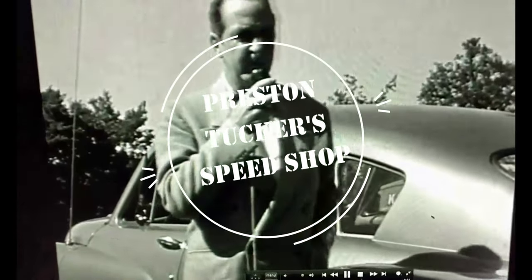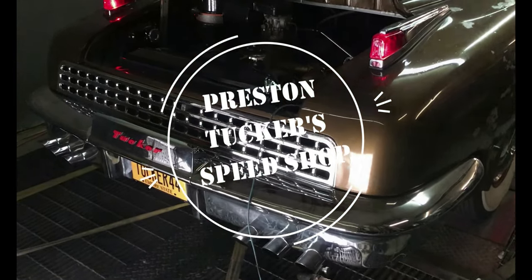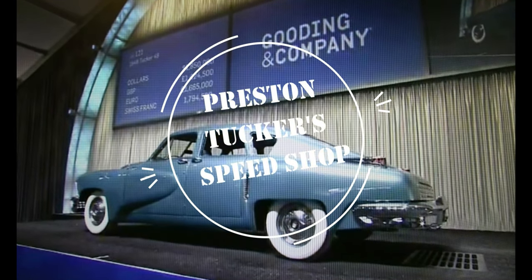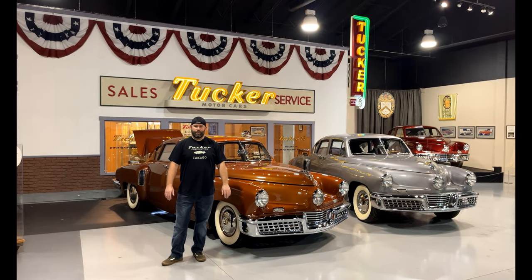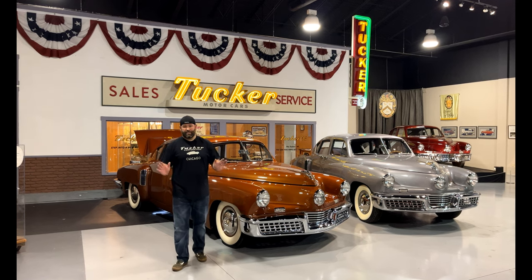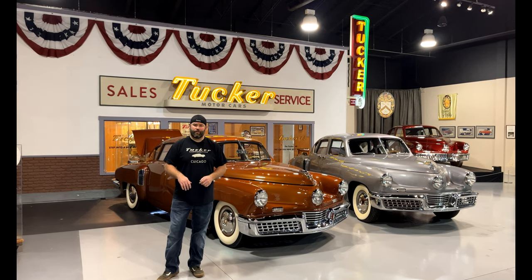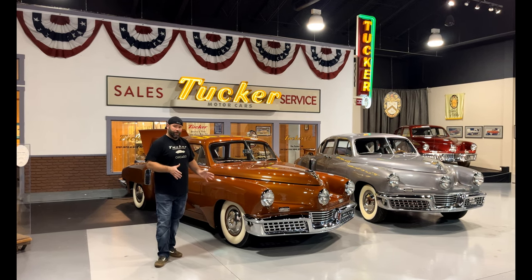This car differs from other cars in many features — 1.85 million dollars. Welcome back to Preston Tucker's Speed Shop. Today we're here at the AACA Museum in Hershey, Pennsylvania. This is the site of the 75th anniversary celebration of Tucker on June 16, 2023. I'll tell you a little bit more about that later in the video. Today we're going to focus on this car right here, which is Tucker number 26.